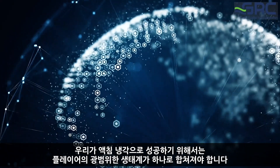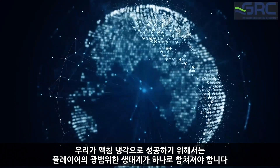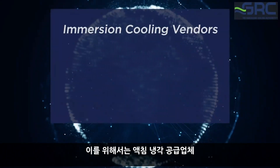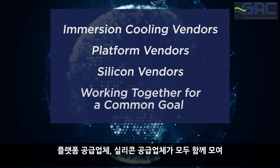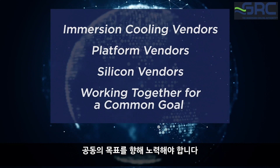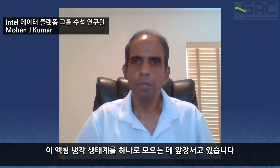In order for us to be successful with immersion cooling, a broad ecosystem of players needs to come together — immersion cooling vendors, platform vendors, and silicon vendors all working toward a common goal. Through this Intel-GRC partnership, we are leading the way in bringing this immersion cooling ecosystem together.